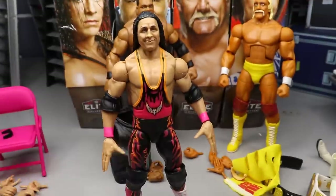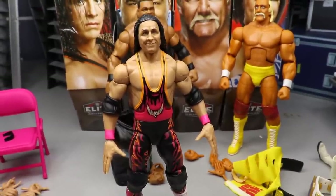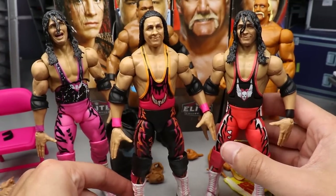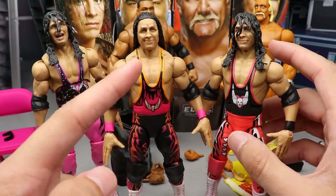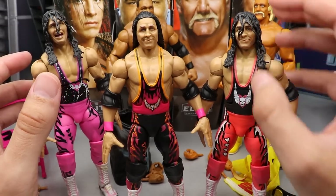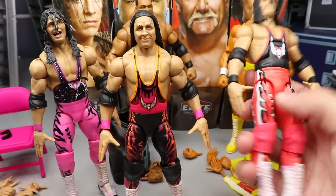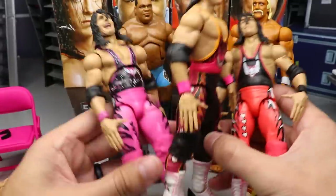He's got black knee pads, signature Bret Hart boots, pink wrist tape, and black elbow pads. The joints are very good on this figure — I was worried but they're solid. I have multiple Bret Harts and I've held on to my last few. Comparing with the Ultimate Edition and the WCW two-pack with Goldberg — let me know which head sculpt you guys like best. I like this Ultimate Edition head sculpt even though he looks a little old, but the salmon color on that one is very weird.